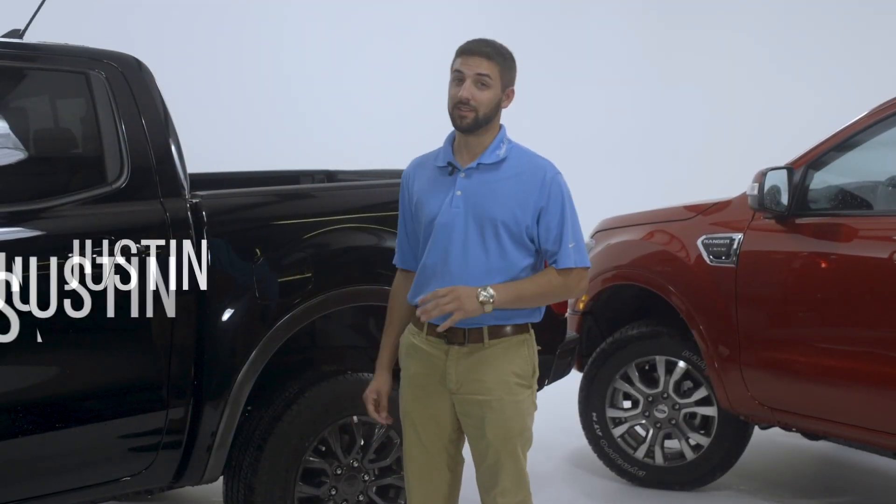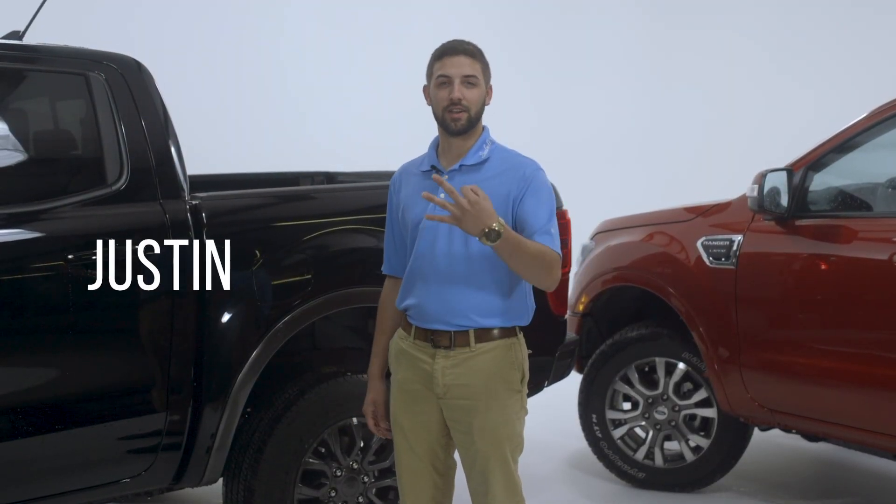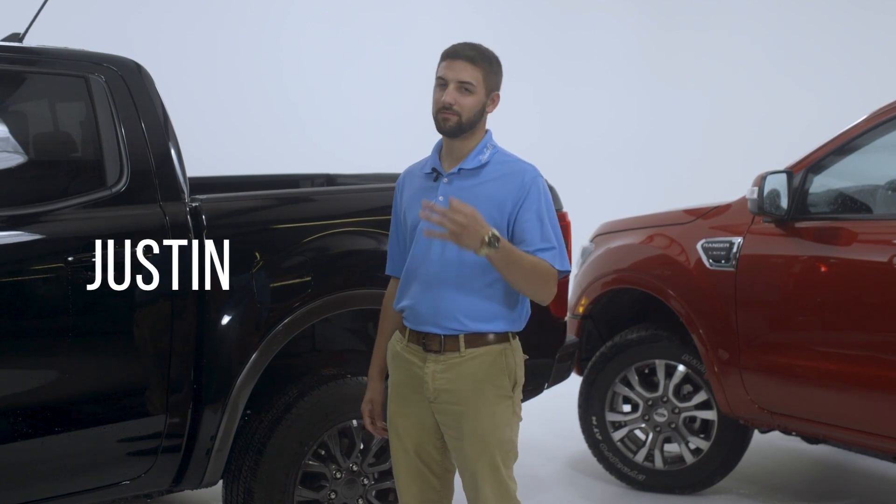With all the features that Ford has put on the new Ranger — and there's a lot — I've narrowed it down to my three favorites. You're watching Three Things About.